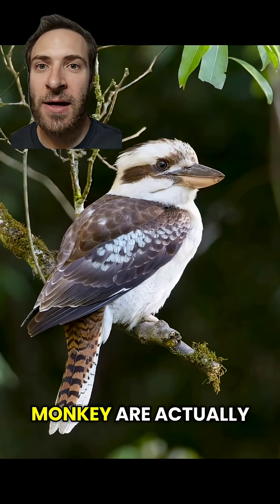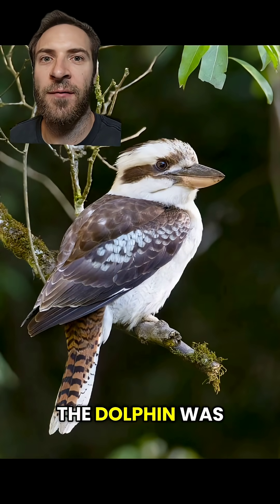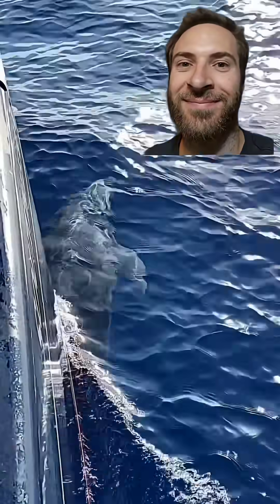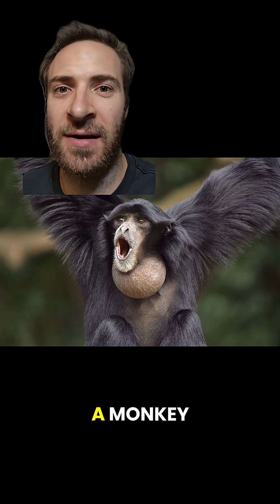The dolphin and monkey are actually kookaburras. The monkey was pitched down while the dolphin was pitched up. This stock sound effect is a dolphin. And this stock sound effect is a monkey.